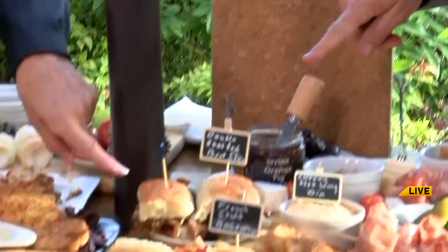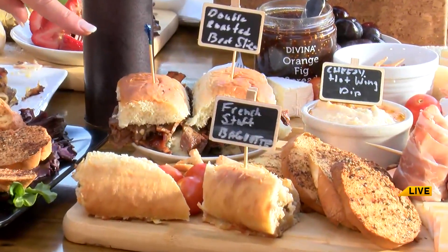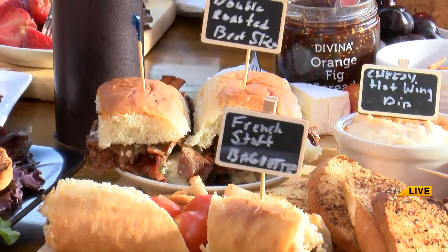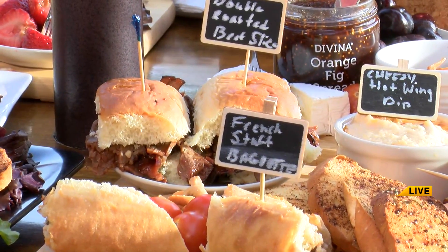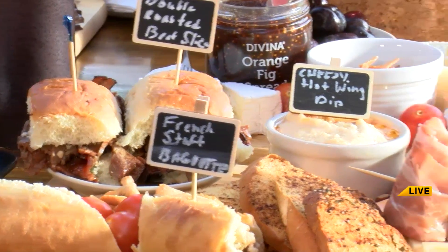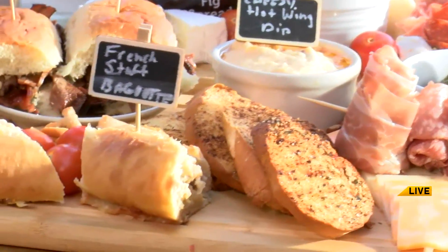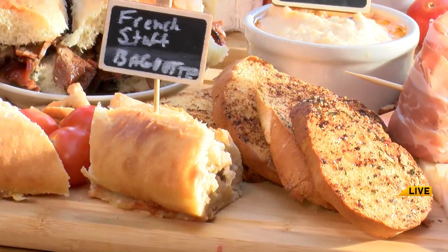Moving on here, double-roasted roast beef. They use a barbecue sauce from a distillery that's very close by, and she says that is amazing. And this is a French stuffed baguette. I don't know if I've ever had one of these. Oh, my. I feel so fancy. I want it now.